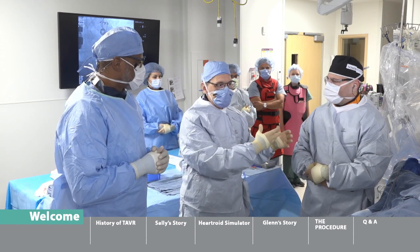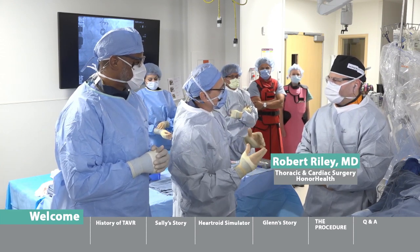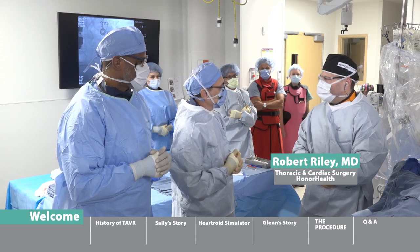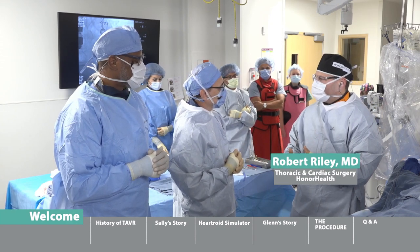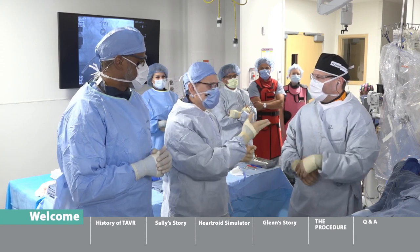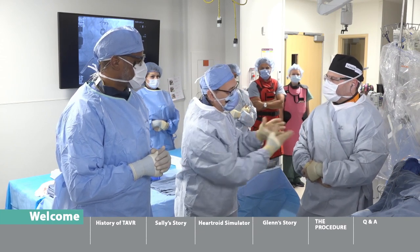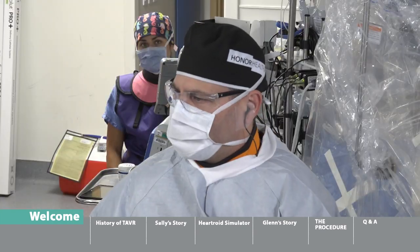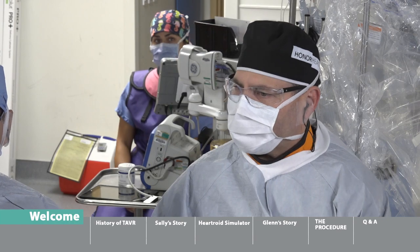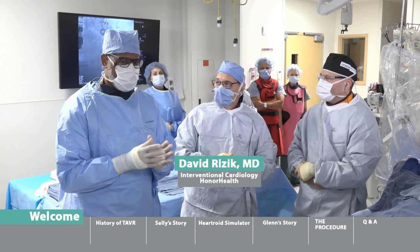Open-heart surgery is still performed, but minimally invasive and keyhole approaches are increasingly used for aortic valve surgery. Dr. Riley is highlighted as a pioneer in minimally invasive surgical valve replacement. Patients now have a broad spectrum of choices — from traditional full incision to small incision to catheter-based — and the heart team works together to decide which option best fits each individual patient.